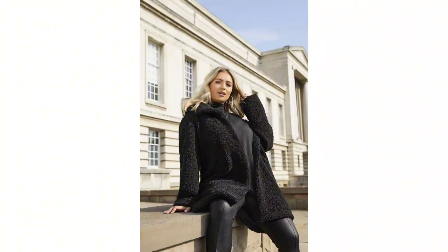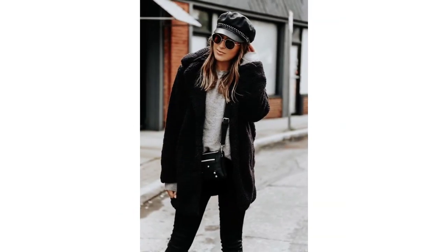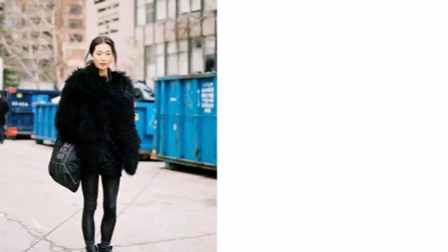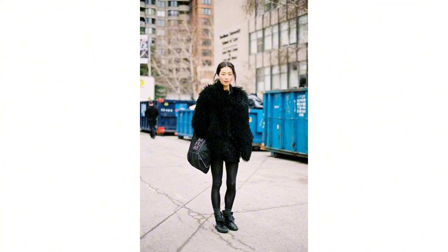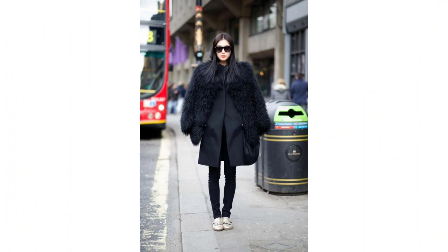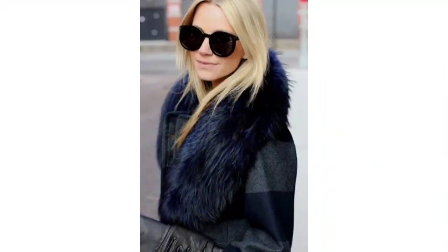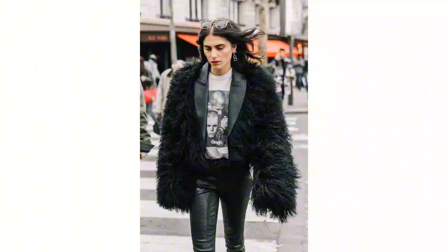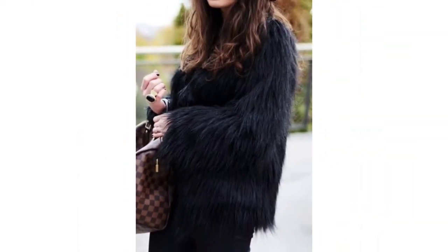Into the world of black teddy bear coat designs — these fluffy and stylish pieces are a must-have for your winter wardrobe. Let's explore the modern designs. First, the classic black teddy bear coat: its timeless charm and versatility make it a staple for any fashion-conscious individual. Dress it up or down, and you're guaranteed to look effortlessly elegant.